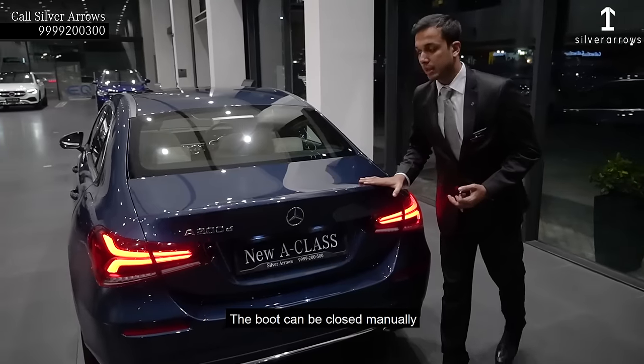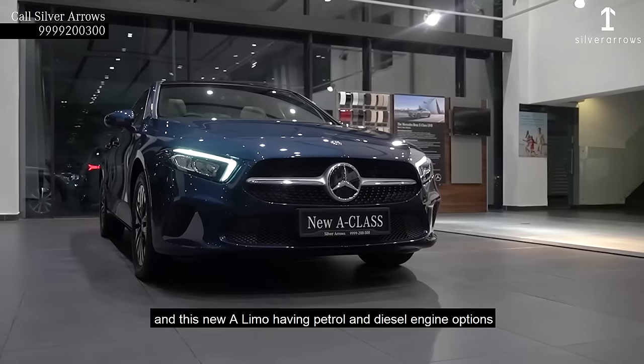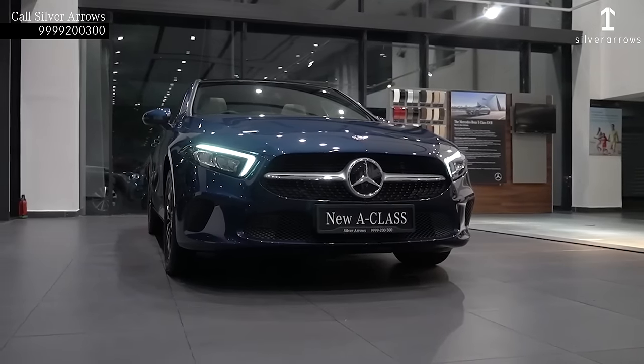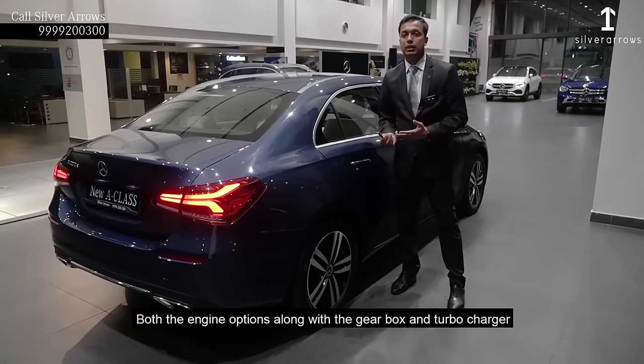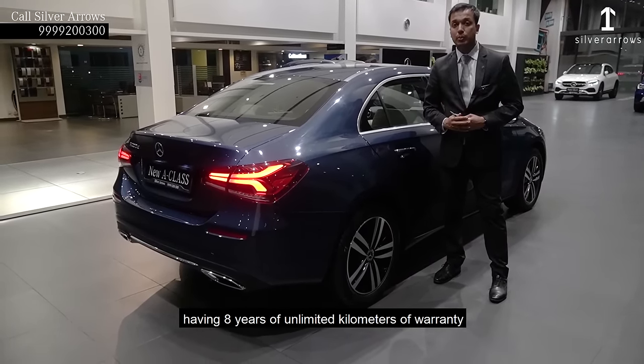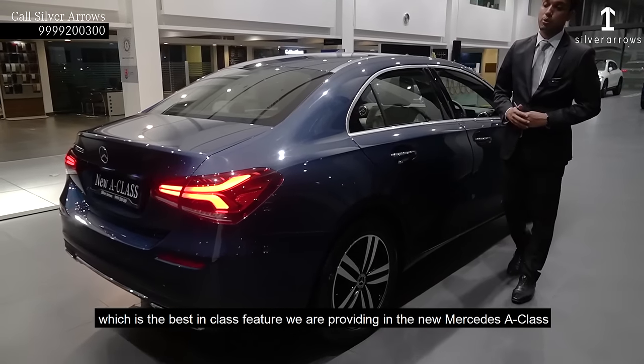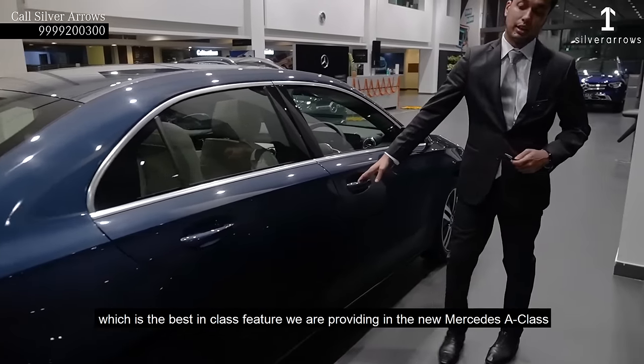The boot can be closed manually. This new A-Limo is having petrol and diesel engine options. Both the engine options along with the gearbox and turbocharger have 8 years of unlimited mileage warranty, which is the best in class feature we are providing in the new Mercedes-Benz A-Class.